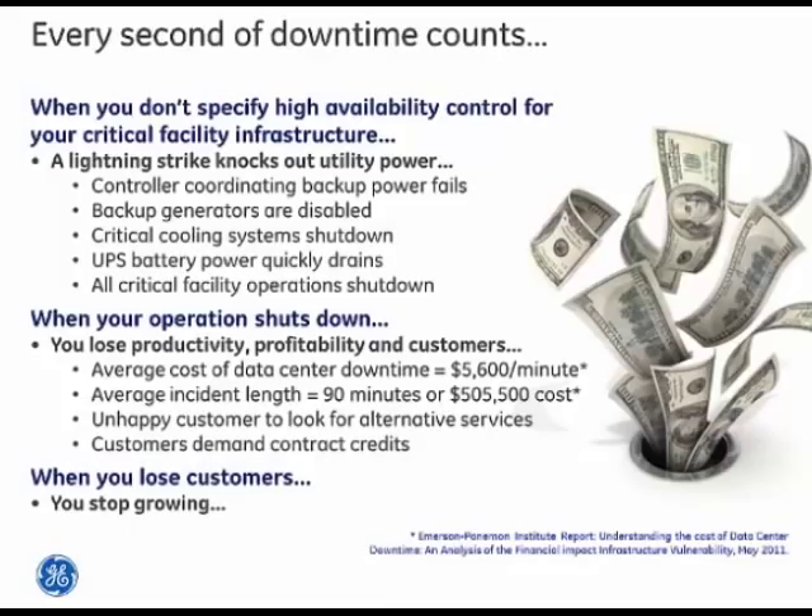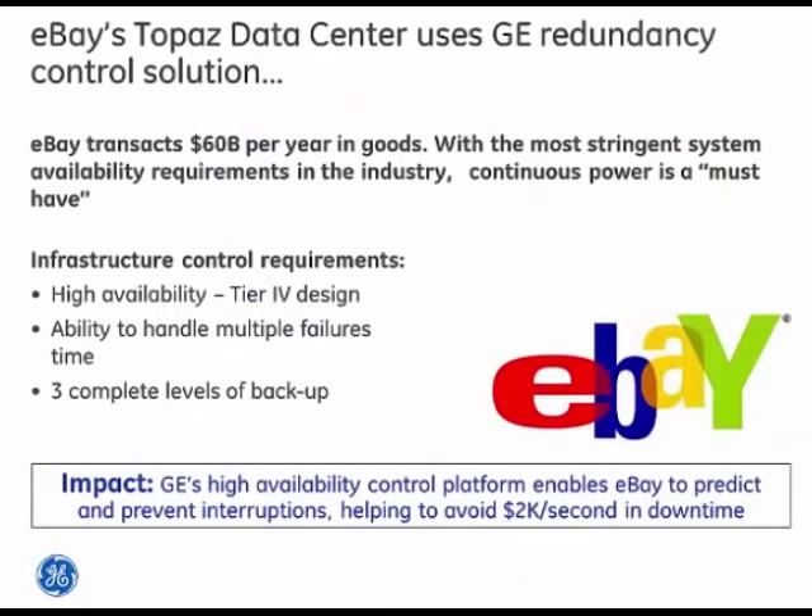Not only does downtime hit the immediate bottom line, but in an increasingly competitive world, unhappy customers may look for more reliable alternatives, impacting future revenues and reputation. A prime example is eBay — their Topaz data centers use GE's high availability redundancy control solution for backup power and critical management. eBay does more than $60 billion a year in transactions, and downtime could cost them more than $2,000 per second. They trust their solution to GE.